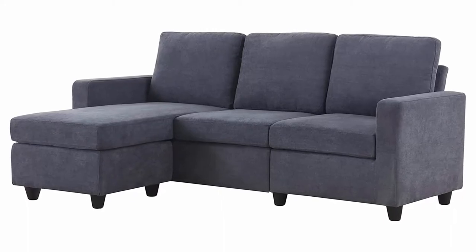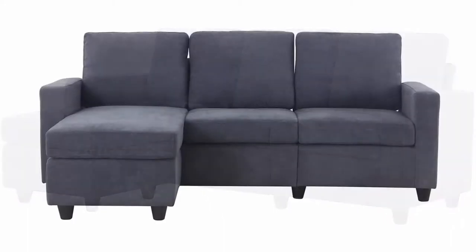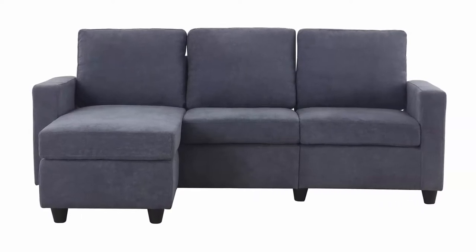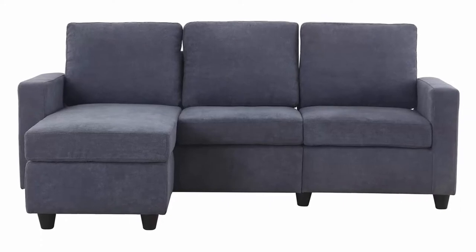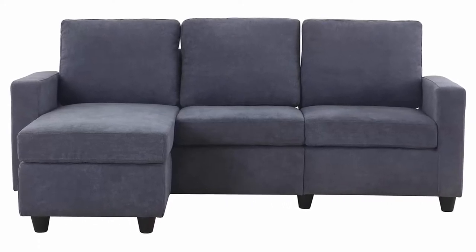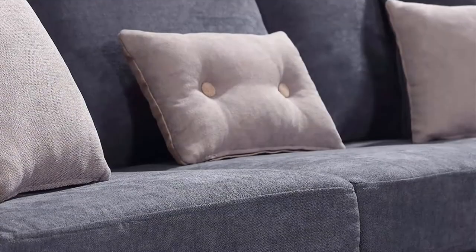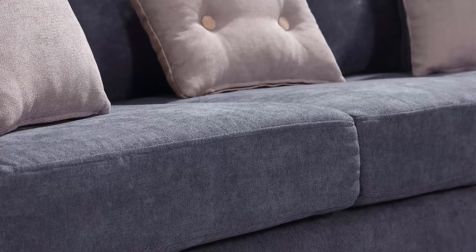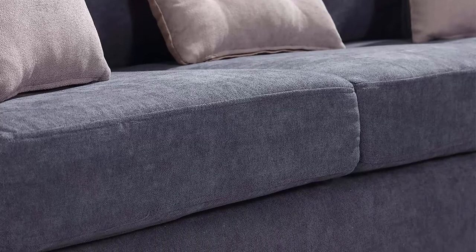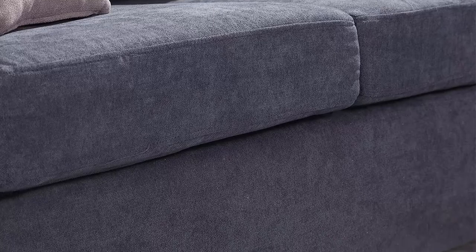Couch Dimensions: 78.5 L, 30.3 W, 35 H. Weight Capacity: 660 lbs. It can hold 2–3 people to sit on, and you can also feel free to take a nap on the sofa. Please note the sofa will come in 2 boxes and they may be delivered separately. Please feel free to contact us if this happens.